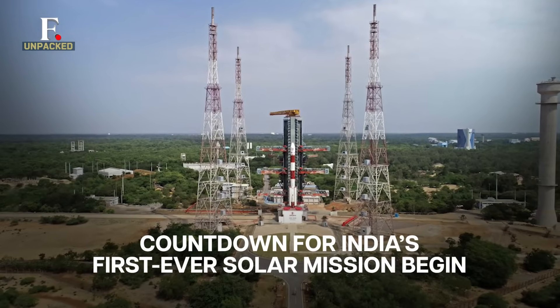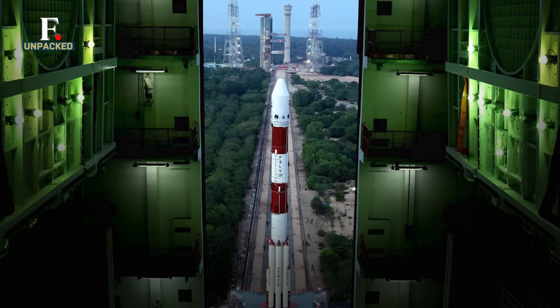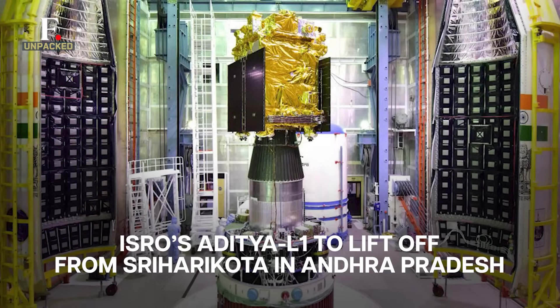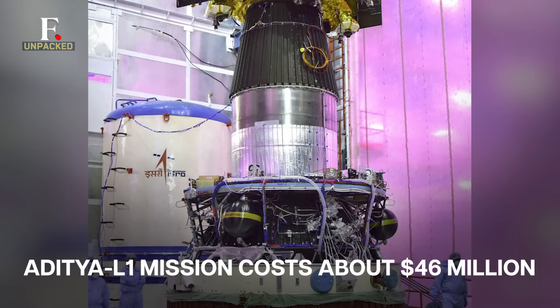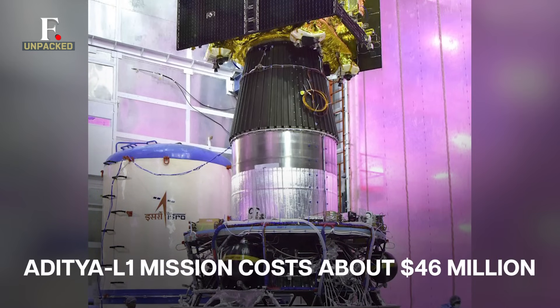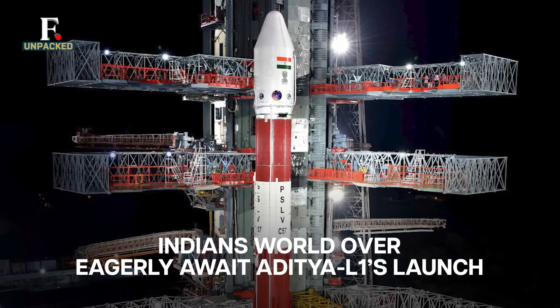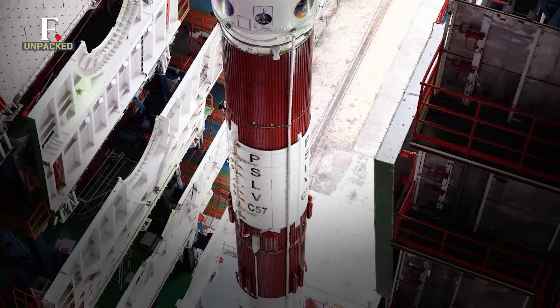On 2 September, ISRO's mission to study the Sun is set to blast off into space from Sriharikota in Andhra Pradesh. This will be India's first-ever solar mission. Its name is Aditya L1, and it costs roughly $46 million. Indians world over are eagerly awaiting its launch. The mission will lift off using a PSLV rocket.